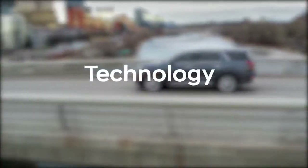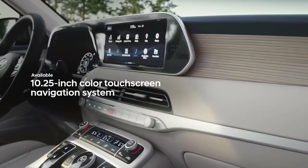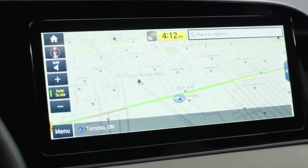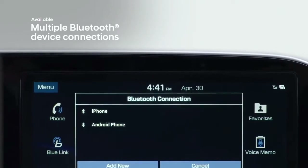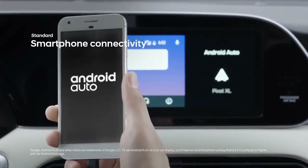The Palisade surrounds you with intuitive technology. Front and center is the large touchscreen display, which serves as your complete on-road media hub and includes a built-in navigation system. It can accommodate two Bluetooth device connections at once, enabling you to stream music from one phone and take a call from another simultaneously.